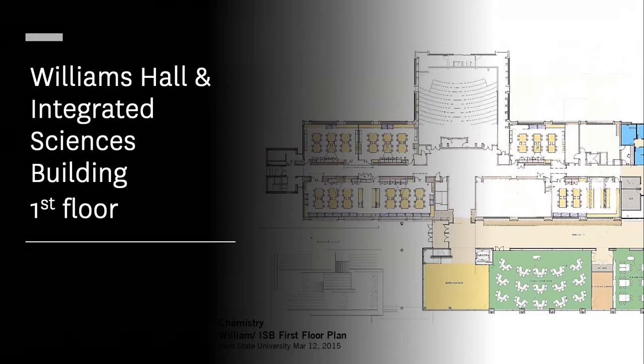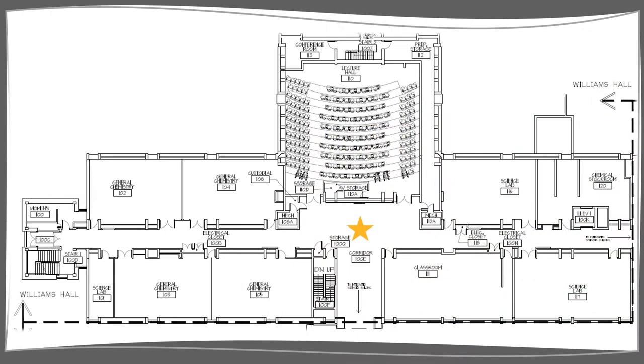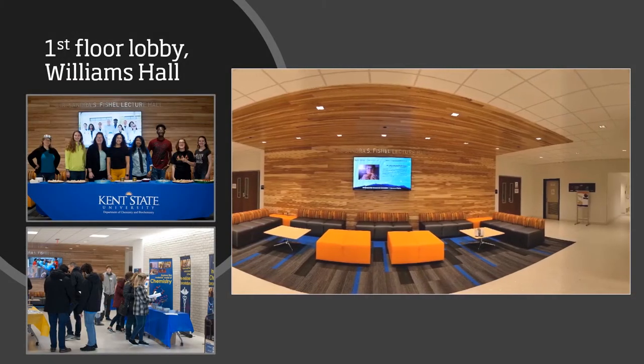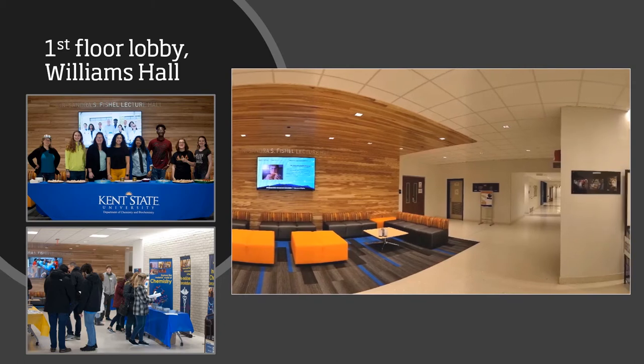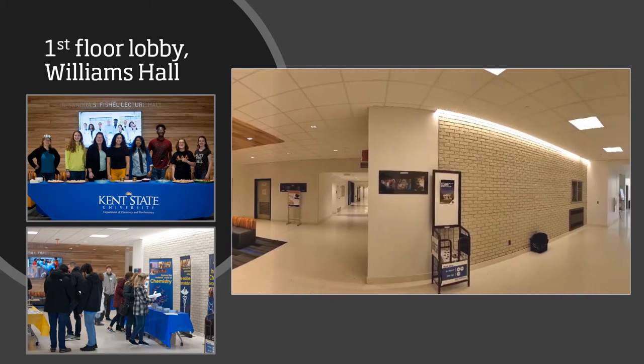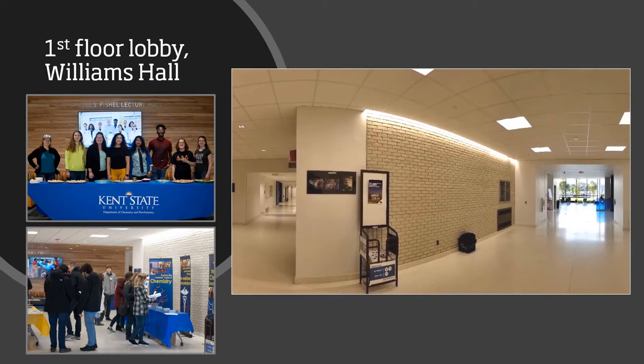We'll begin in the main lobby on the first floor. The Williams Hall main lobby was part of a recent renovation. Here you will find some student seating, as well as entrances to our two largest lecture halls. Students take advantage of this area to wait for classes and work on homework, and sometimes you will see student organization tables set up in this space.